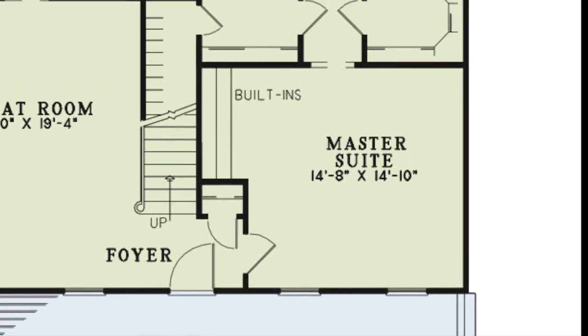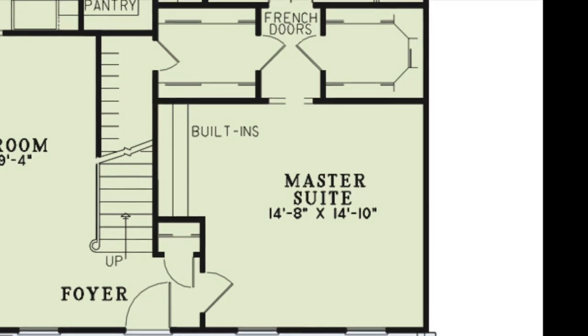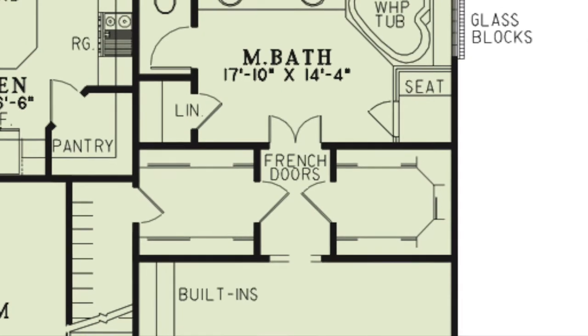To the right of the foyer is the spacious master suite with his and her walk-in closets. The left walk-in closet features a door in the rear leading to a storage closet. Through French doors is the master bath.